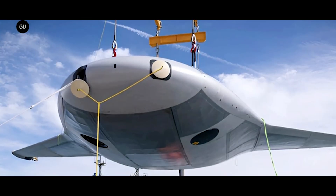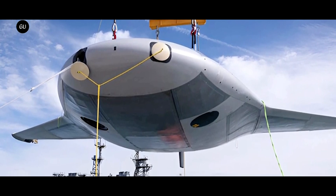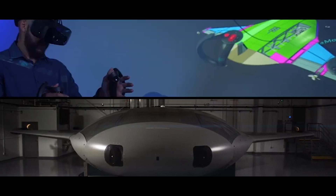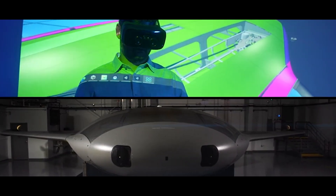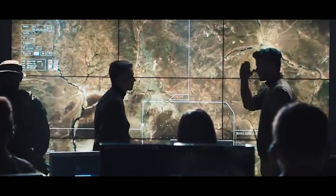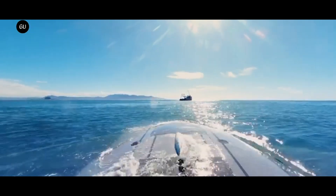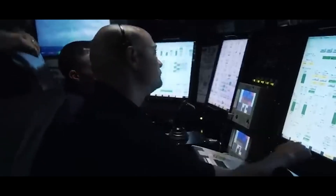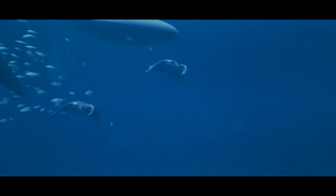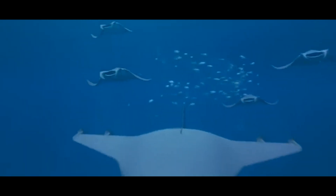The development and deployment of advanced underwater vehicles like the Manta Ray can be costly. Balancing the need for cutting-edge technology with the constraints of budgets and resource availability will be a significant challenge for both military and commercial applications. The Manta Ray represents a revolutionary step forward in underwater vehicle technology. Its innovative design, advanced propulsion system, and autonomous capabilities set it apart from traditional UUVs, enabling it to perform a wide range of missions with unprecedented efficiency and endurance. As the project continues to evolve, the Manta Ray has the potential to transform underwater operations across military, scientific, and commercial sectors, offering a glimpse into the future of autonomous underwater exploration.